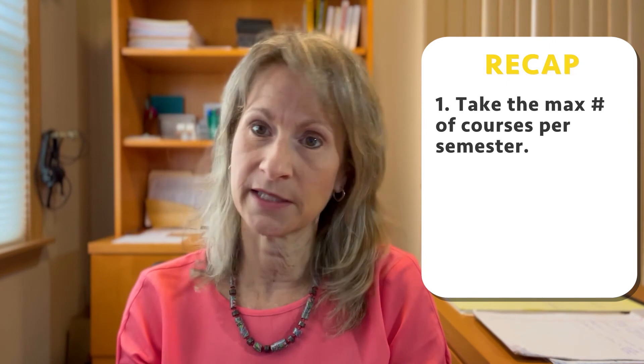To review: take the maximum number of courses covered by your tuition per semester. Don't leave free classes on the table. If you're paying full tuition for the semester and you're only taking 12 credits, you're leaving six credits' worth of classes on the table because you've already paid for them. Once it's done, it's done — that ship has sailed and you can't go back and take the extra class.